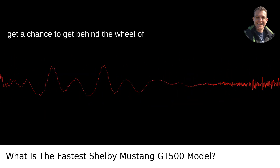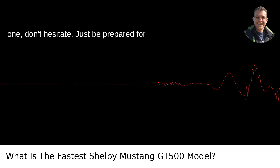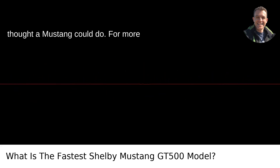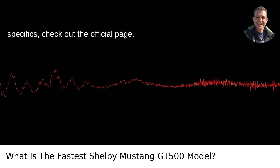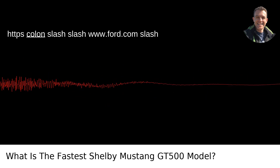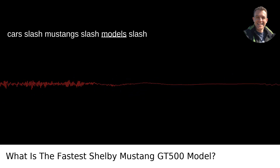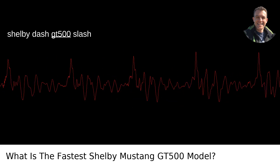If you ever get a chance to get behind the wheel of one, don't hesitate. Just be prepared for an experience that redefines what you thought a Mustang could do. For more specifics, check out the official page at https://www.ford.com/cars/mustang/models/shelby-gt500